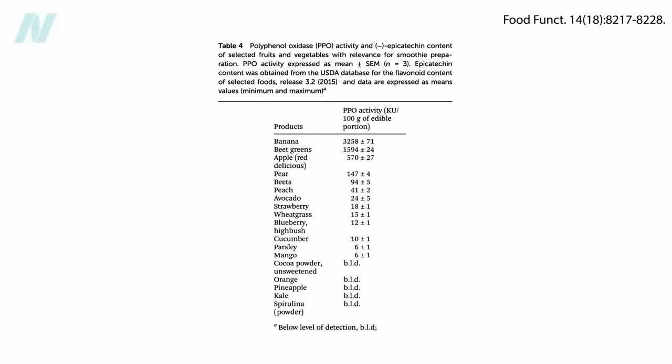And indeed, when researchers measured polyphenol oxidase activity in a bunch of fruits and vegetables, mango had 500 times less than banana. The apple doesn't surprise me since it goes brown so fast, but what's with the beet greens? Better to use something like kale for your green smoothies instead, where enzyme activity is undetectable.